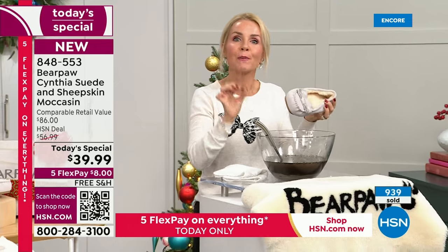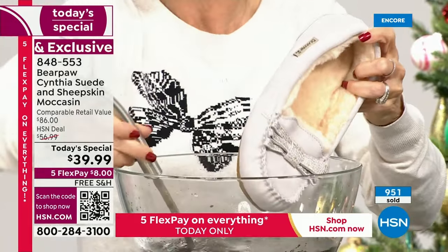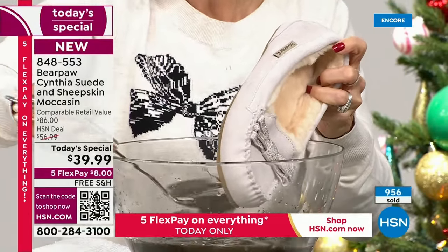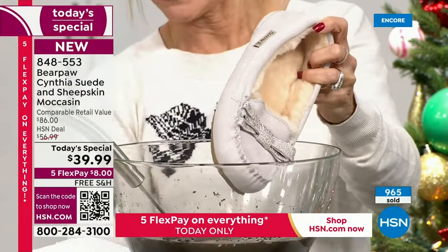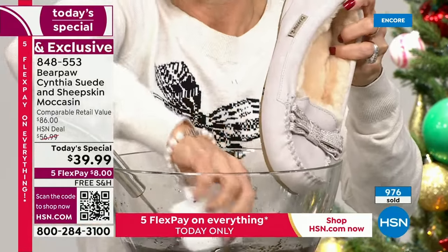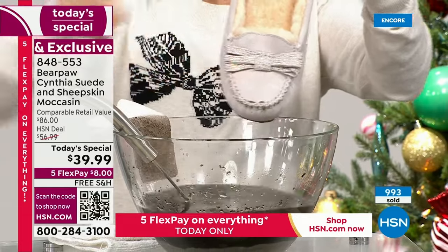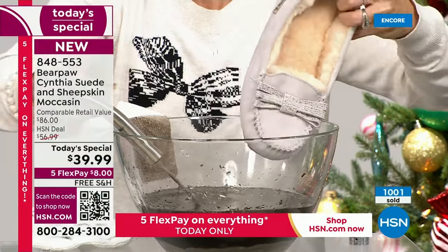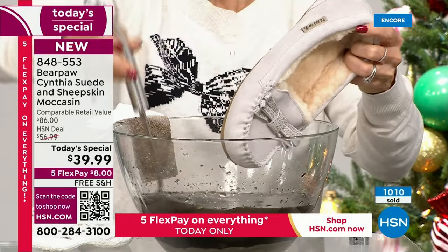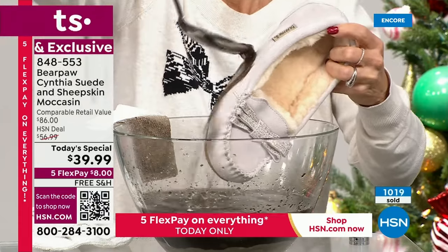Bear Coat is a super hydrophobic technology that will resist, reject, and repel all water-based stains. This is a proprietary blend by Bear Paw — it's their own Bear Coat. I'm doing the demo on the natural color so you can see it clearly — this is white suede. I'm taking a paper towel, dipping it in the mud. Look at that — it's not stained, it's not wet, it's not dirty. I went with the lightest color we have so you can see there's no tricks — it's just science.